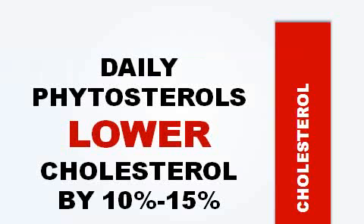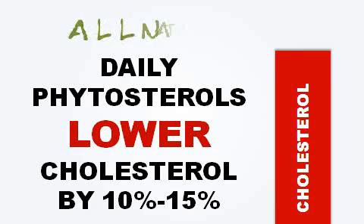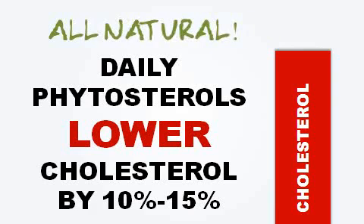The studies show that daily phytosterol usage can lower cholesterol measurements by anywhere between 10 to 15 percent, with no change in diet or exercise program. It works with your body and it's all natural — that's the key benefit.